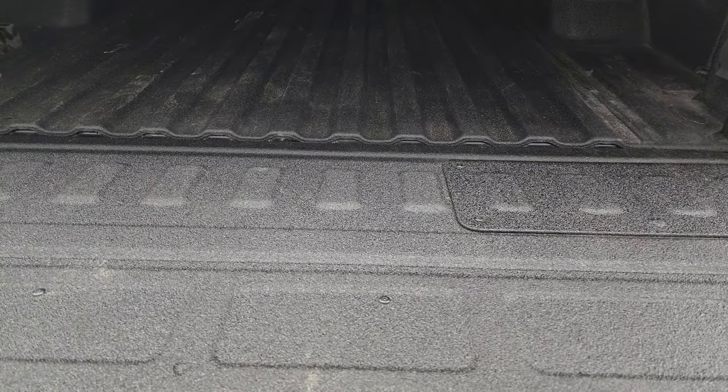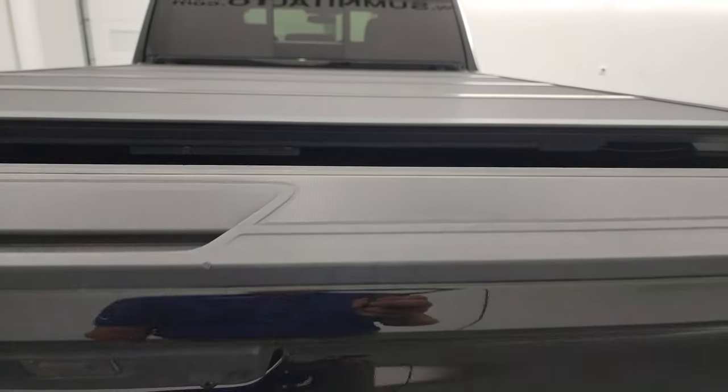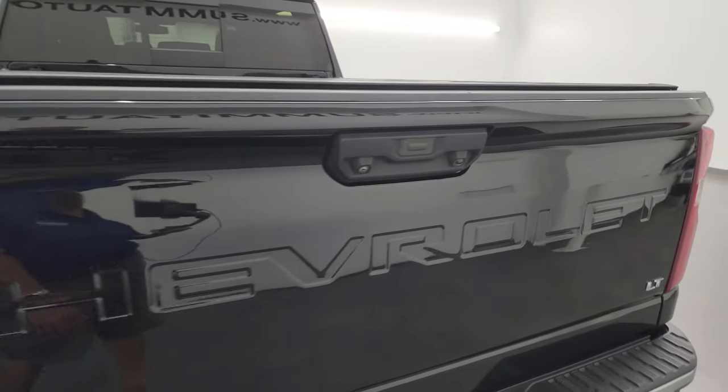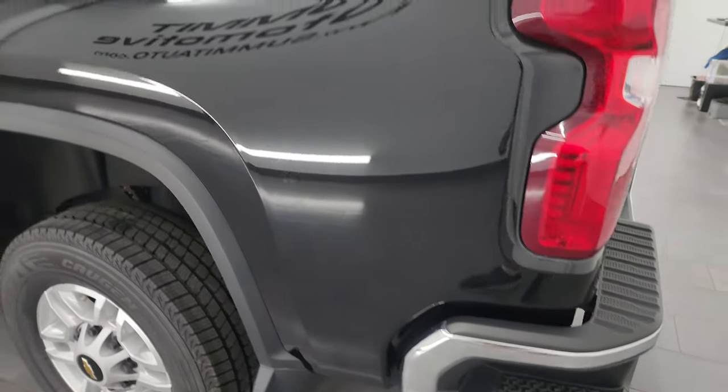The spray-in bed liner goes onto the tailgate as well, and the coolest thing about this truck — even though it's an LT1 — is it has the power raise tailgate. And that shuts nice and solidly.